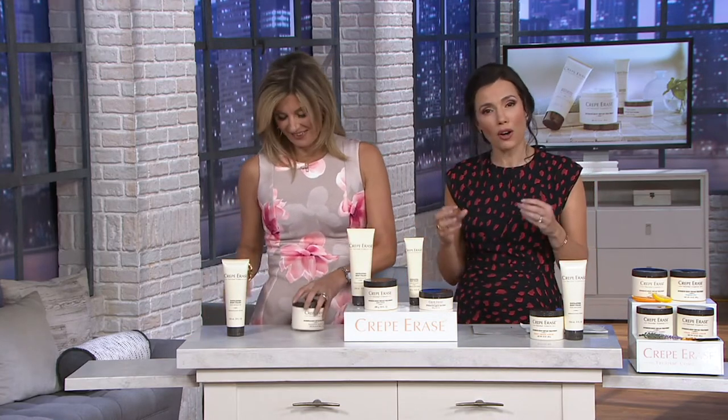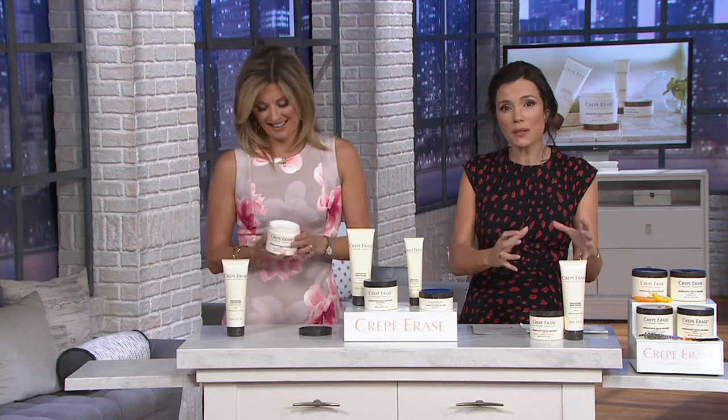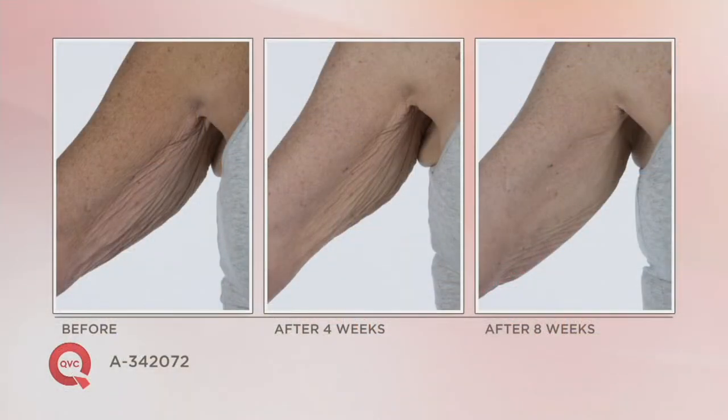We're going to show you how to use this system. Keep in mind, it is a huge value and our testimonial line is open. You will notice immediate results, but this powerful treatment gets better and better over time — just like when you use a powerful anti-aging face serum.